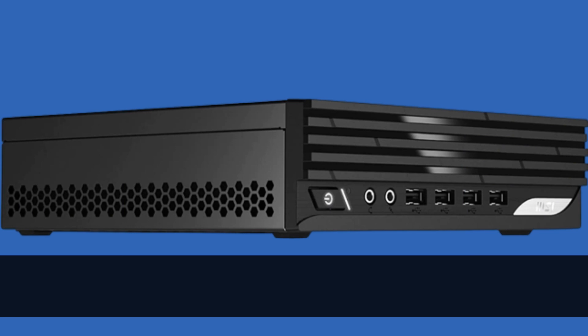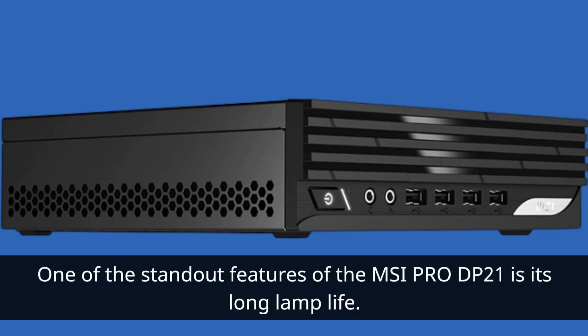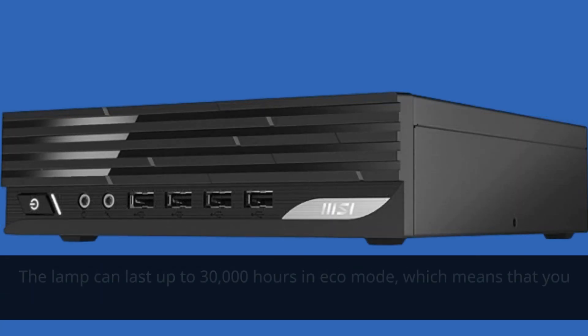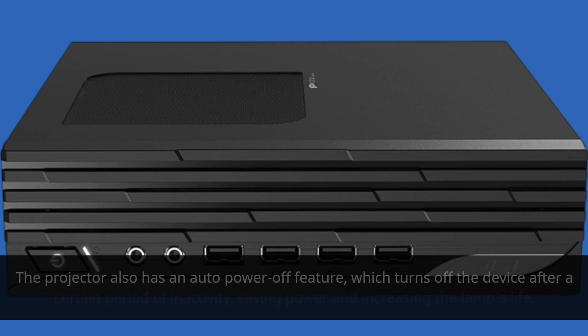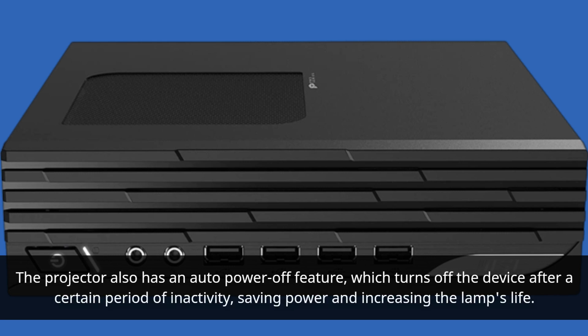One of the standout features of the MSI Pro DP21 is its long lamp life. The lamp can last up to 30,000 hours in eco mode, which means that you can use the projector for years without having to replace the lamp. The projector also has an auto-power-off feature, which turns off the device after a certain period of inactivity, saving power and increasing the lamp's life.